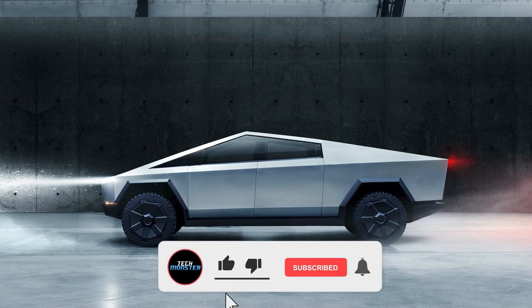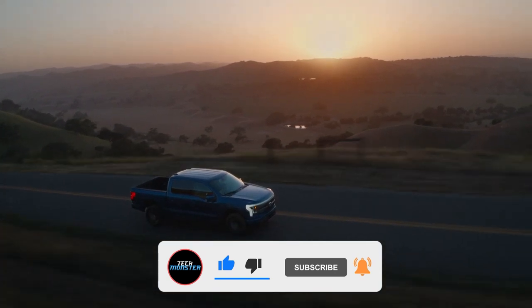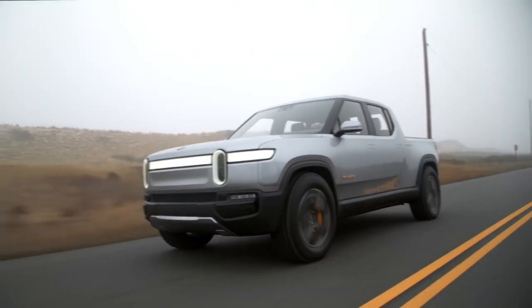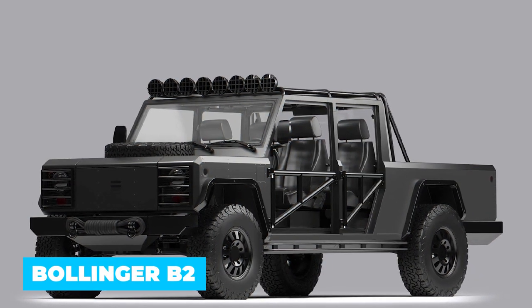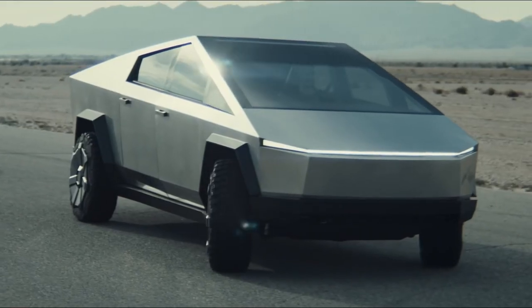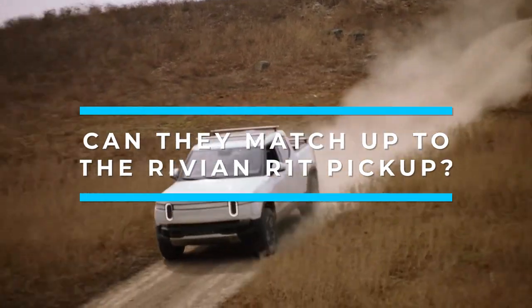Electric pickup trucks are set to flood the car market over the next few years, and startups and legacy carmakers are all jumping on the bandwagon to get a piece of the pie. They're all trying to one-up each other — Bollinger's B2 will have removable doors, while the GMC Hummer EV will be able to drive diagonally. Everyone from Ford to Tesla is racing to introduce battery-powered options to the hugely popular pickup market. But can they match up to the Rivian R1T pickup?